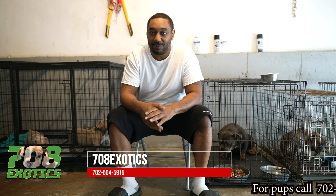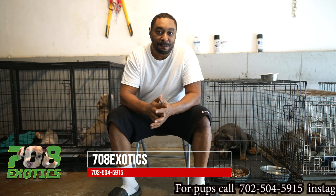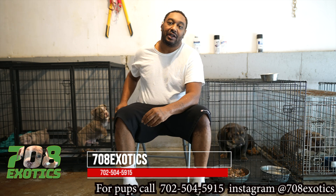Hey y'all, this is Ross again from 708 Exotics. I'm going to give y'all some game. A lot of people be putting pad over quality.